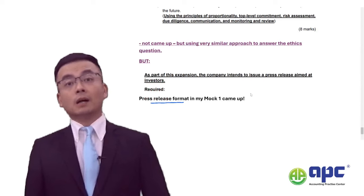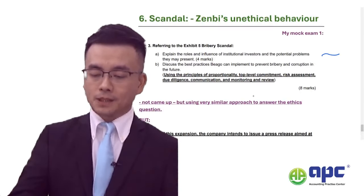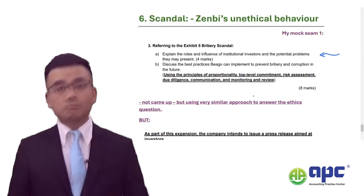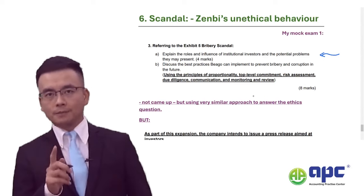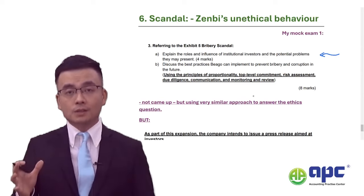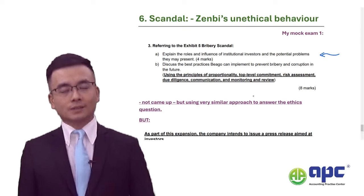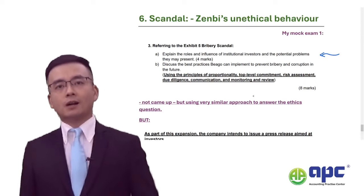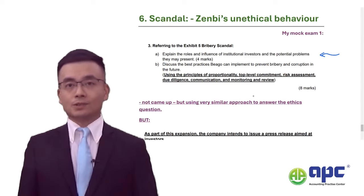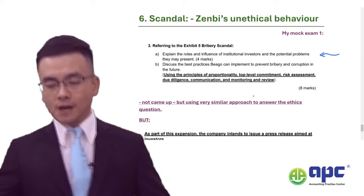However, the ethical issue I set in my mock exam was related to Beagle itself — that didn't come up. I felt very sorry about that. But irrespective of whatever ethical issue appears in the SBL exam, the way we answer the question is very standardized. I'm sure that students attending our mock exam will use a very standardized approach to answer the scandal question in the actual exam and gain very high marks.